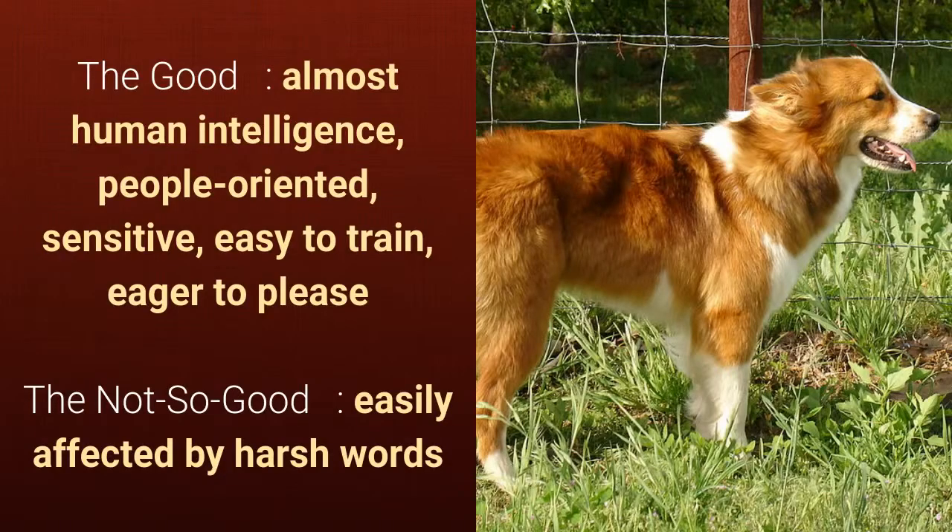What's good about this dog breed is that they have almost human intelligence, are people-oriented, sensitive, easy to train, and eager to please. What's slightly bad is that they get easily affected by harsh words.